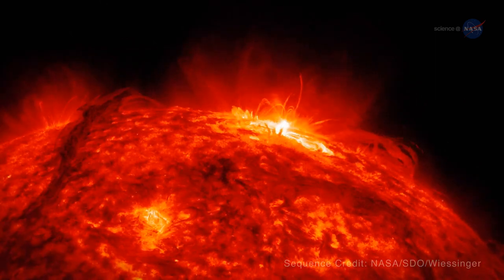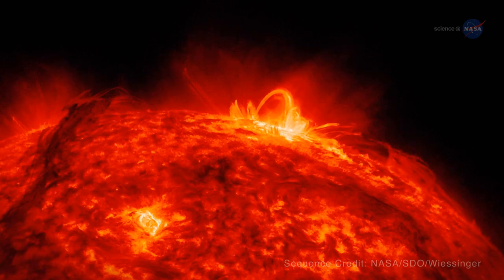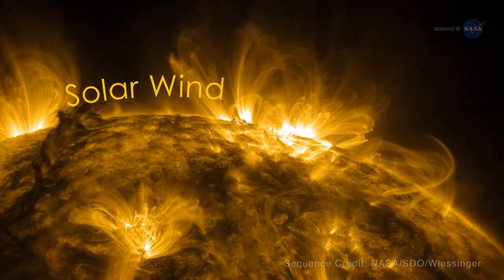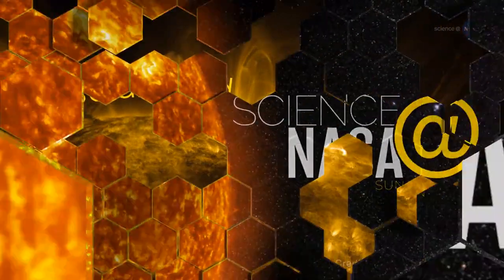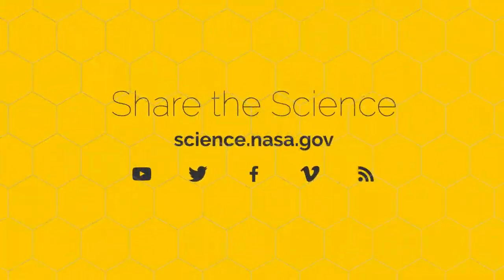Foxx concludes: "My feeling is, if the Sun sneezes, Earth catches a cold. Because we always feel the impact of what happens on the Sun, thanks to the solar wind." Get blown away by the science behind the solar wind at science.nasa.gov.